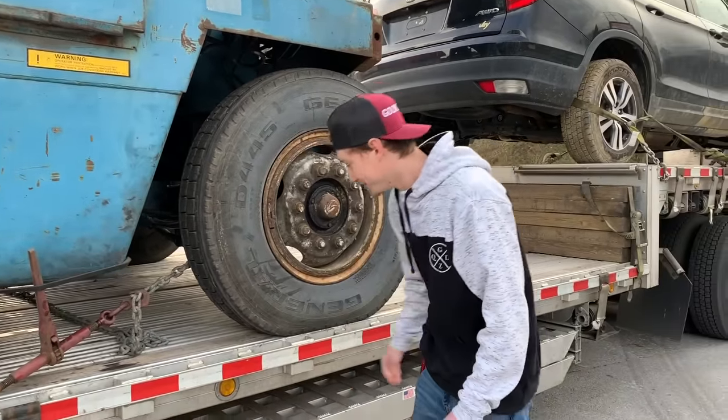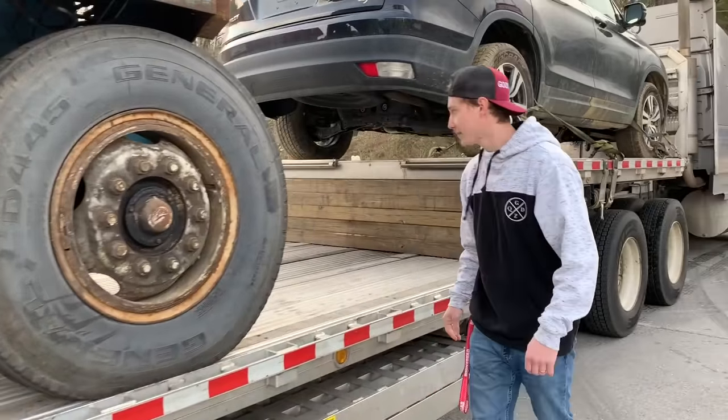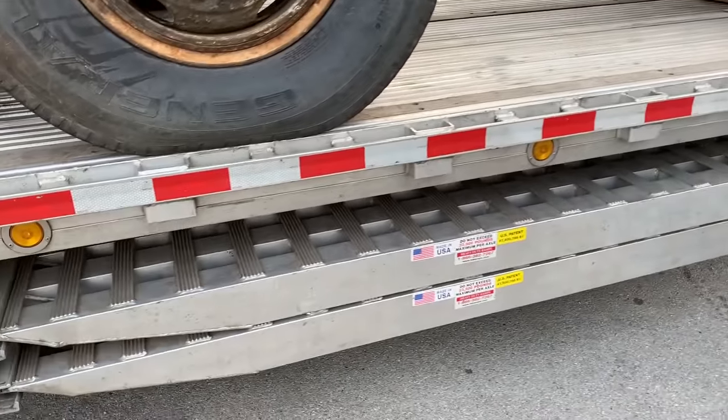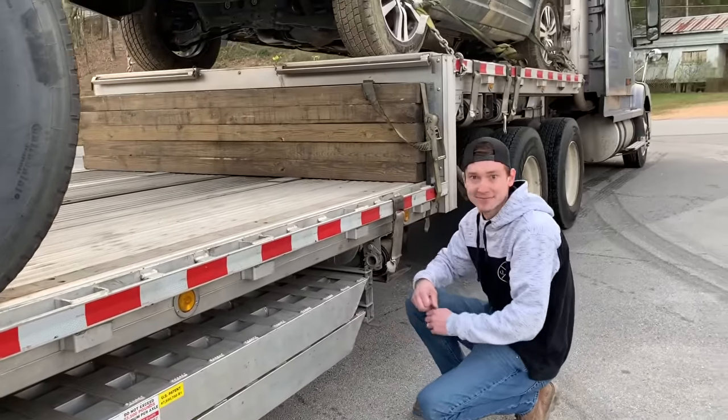I thought it was going to come on like a super heavy duty dually trailer, but they had to bring it on a semi. This is crazy! Let's go ahead and take these ramps out, set them up, and get this sucker off of here. Let's do it.